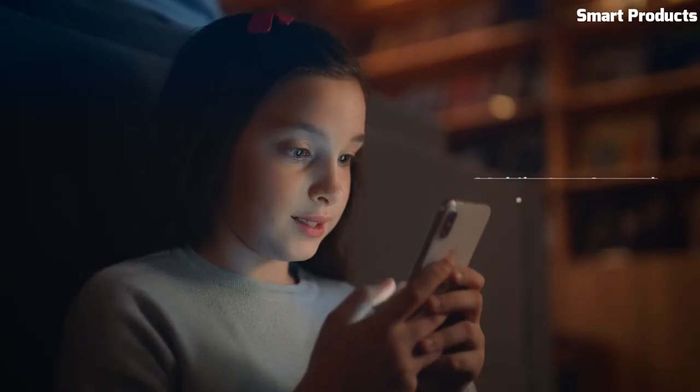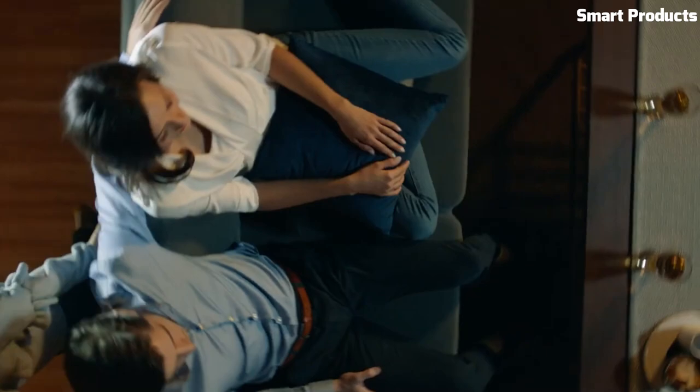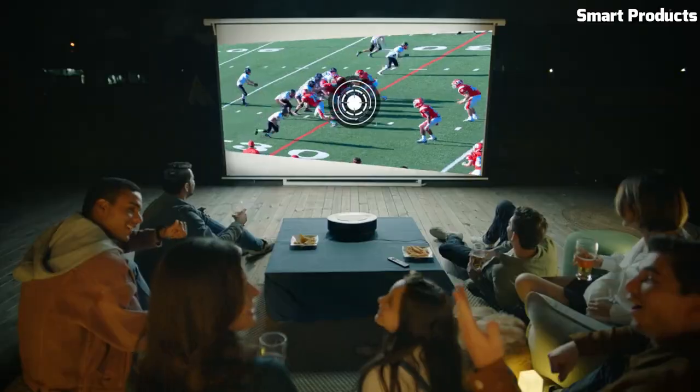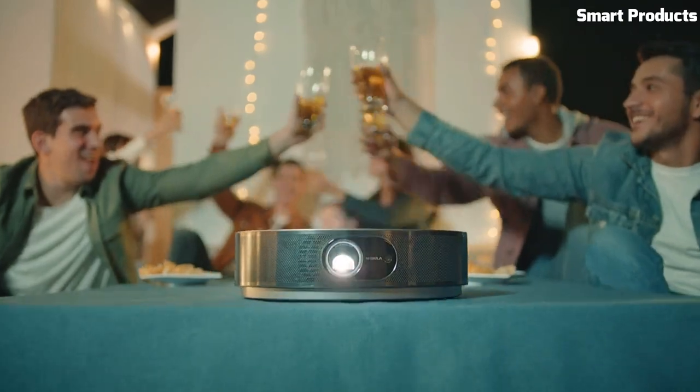The Cosmos also features integrated 30W speakers with Dolby Digital Plus, delivering rich and immersive audio. It offers multiple connectivity options, including HDMI, USB, and wireless screen mirroring, allowing you to connect various devices effortlessly.